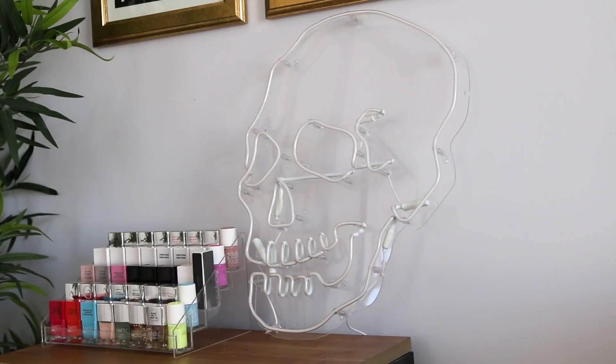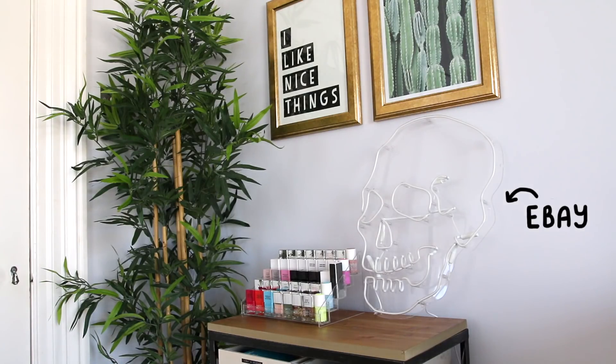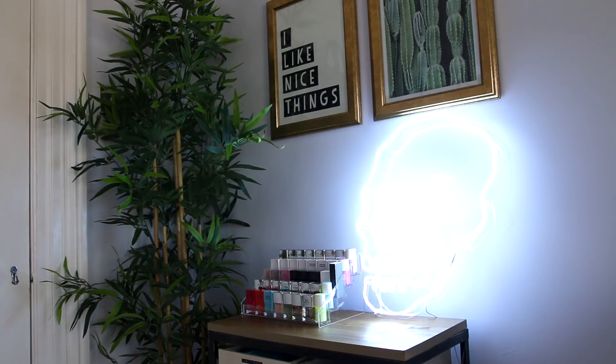Moving on up, I've got this skull which is from eBay. It's so cool — it was about £94, which sounds like a lot of money but that's quite cheap for a neon light, and it just lights up like this. It's honestly so sick and it gives so much light, especially at night.